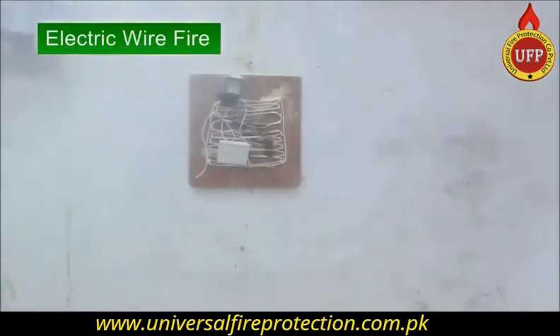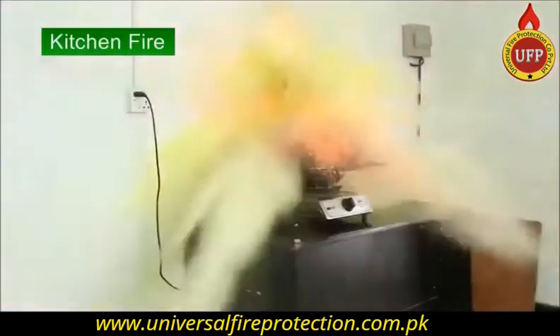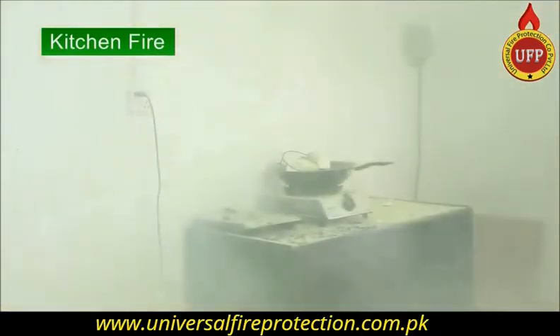Any choice, anywhere, anytime. In only 3 to 5 seconds, the situation can be fully controlled.